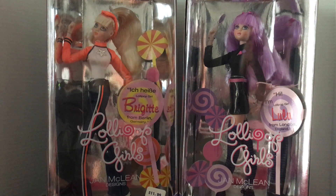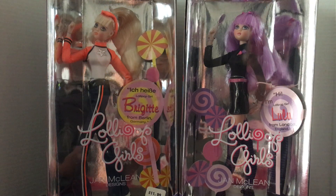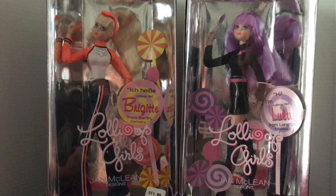Hello everybody, this is Doll Dazzler and welcome to my channel. In today's video I'm going to be sharing with you guys some more dolls out of my doll collection. These are two more of my Lollipop Girls made by Jan McLean in 2002. My last video I showed you Cassie and Baby.